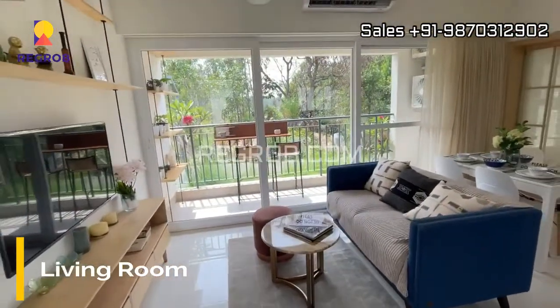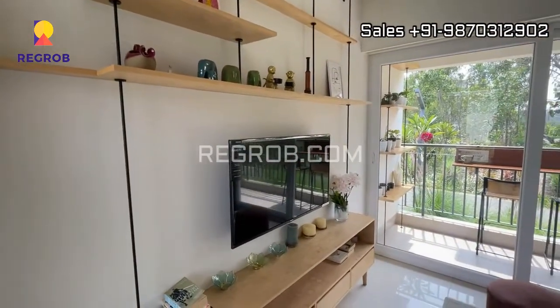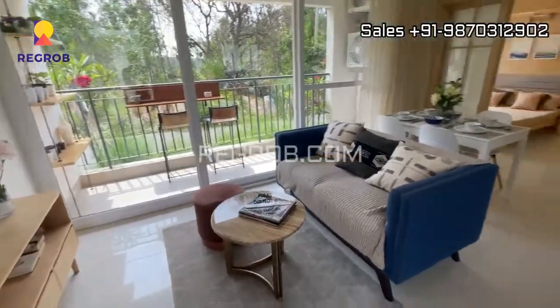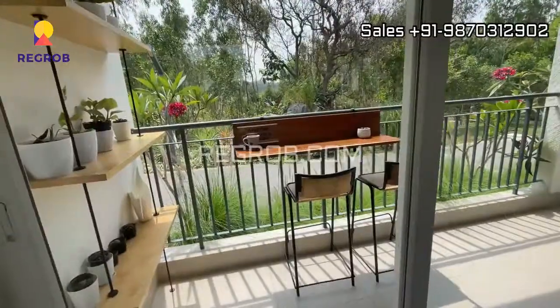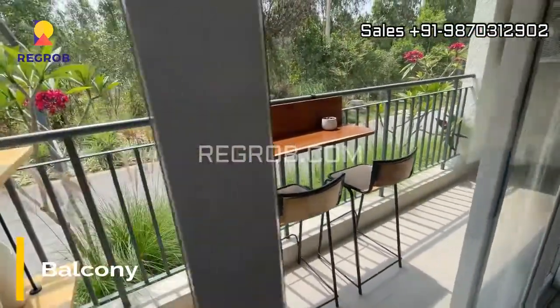In front you can see a spacious living room which is very well furnished with a TV unit and a sofa, and here's an attached balcony with the living area.